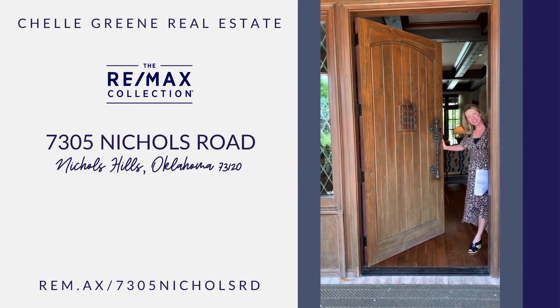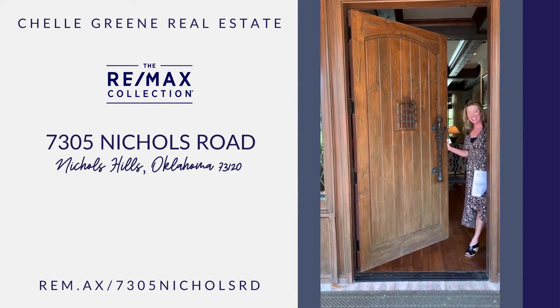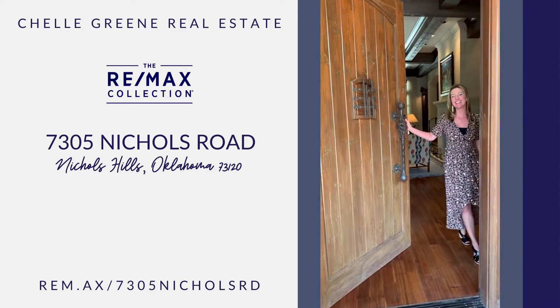Hello. Welcome to 7305 Nichols Road in Oklahoma City, in Nichols Hills. Come on in, let's look around.